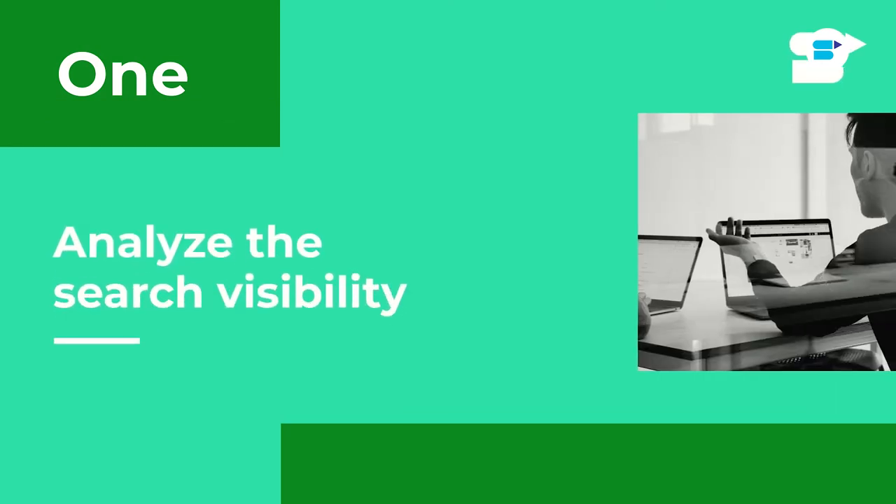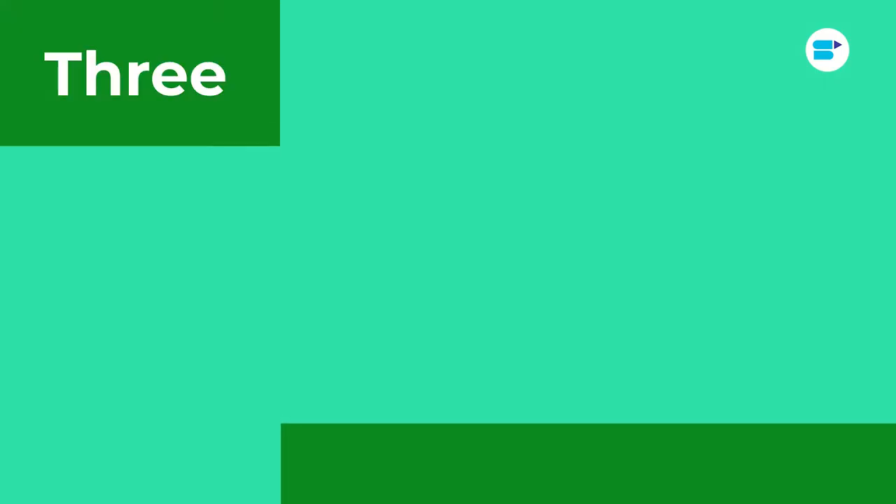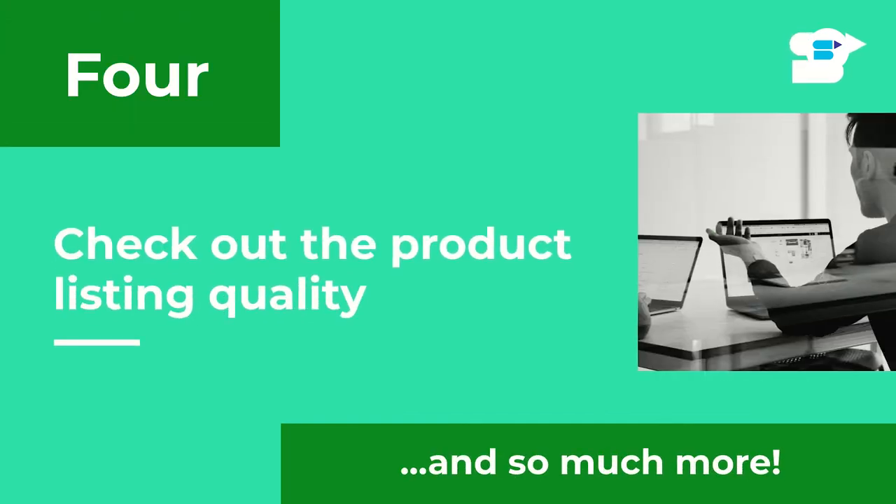With the help of SellerApp's product intelligence tools, you can do the following: analyze the search visibility of the product; find out keywords used, track them, and check their indexing status; analyze orders, revenue, price, offer, and BSR historical trends using the product trends graph; and check out the product listing quality and so much more. If you are a private label seller and you've found your perfect product and niche on Amazon, now it's time to find a perfect supplier for your business. Our product sourcing tool is reliable and efficient, and with our smart filters it will help you narrow down to your perfect supplier. We've also just released product analysis and bulk action within our advertising feature, making SellerApp's advertising tool the most sophisticated yet easiest to use.